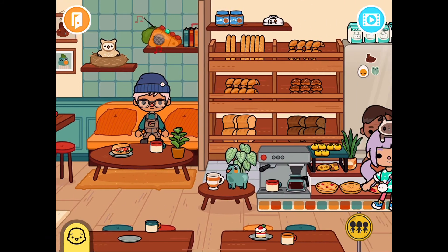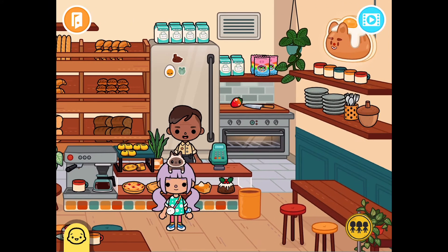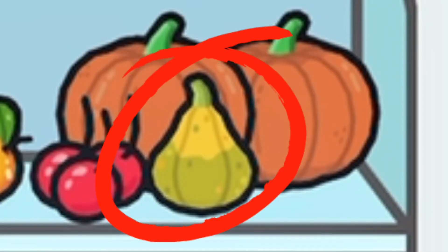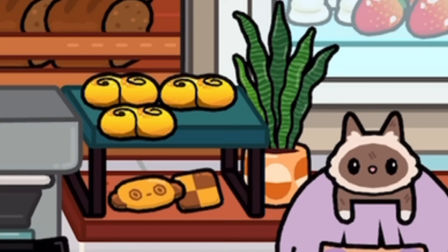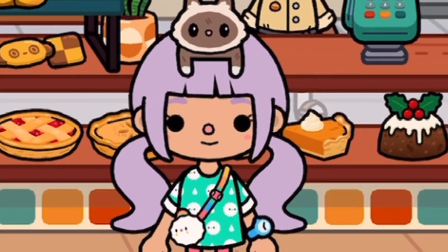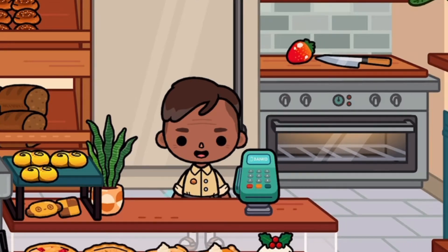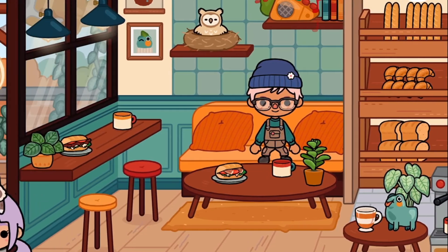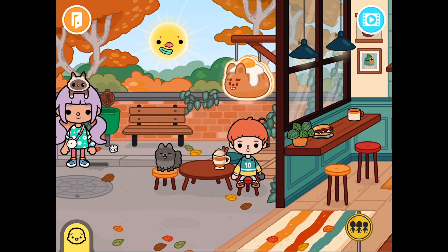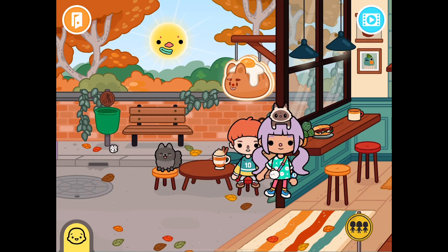So it looks like this place is basically just a bakery. We haven't seen wheat bread before, right? And what is that? It looks like we have some new cookies, which are super cute. We also have some cakes and pies — this is so cool. And this is a new character that comes with the place. I think we get three new characters — that guy, that person, and their dog. This is such a cool place and I can't believe you get all this for free. It is a small location, but I still love it.